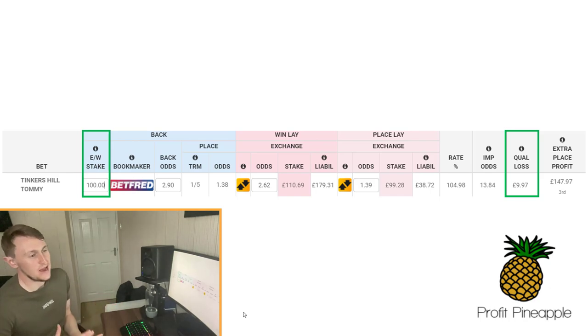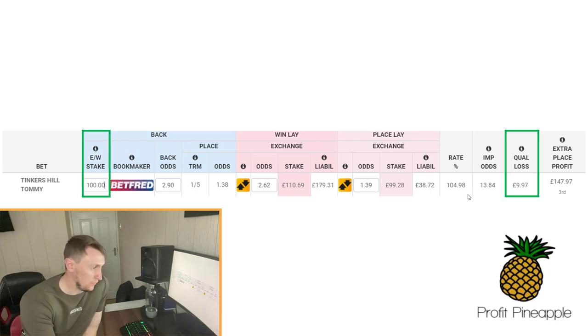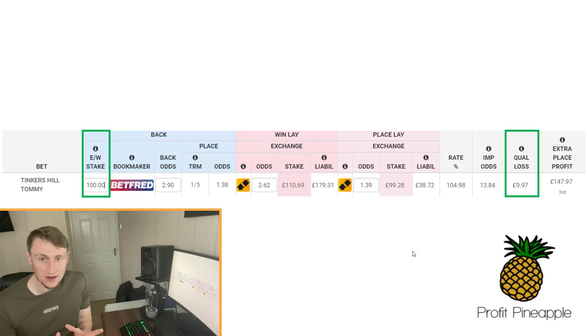That's a really good way of making a guaranteed profit on an extra place market that maybe doesn't have the best matches. When doing this, try to look for something that already has a rating of about 90 to 95% or above — anything around that rating can probably be boosted above 100. If you start going into the 80% ratings, you might not be able to boost it above 100, and remember: anything above 100% equals a profit.